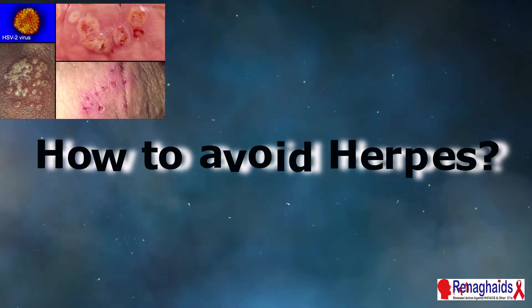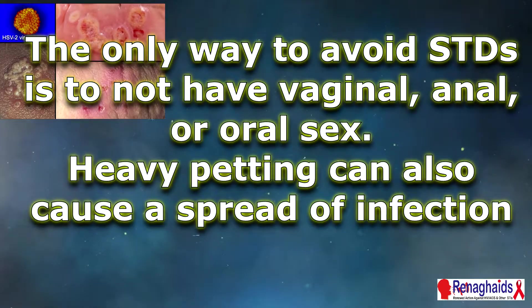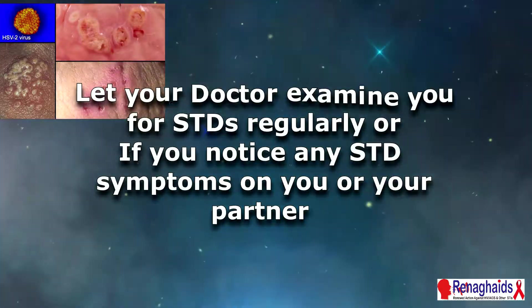How do we avoid herpes? The only way to avoid STDs in general is to not have vaginal, anal, or oral sex. Heavy petting can also cause a spread of infection. If you are sexually active, be in a long-term mutually monogamous relationship with a partner who has been tested and has negative STD test results. Also use latex condoms the right way every single time you have sex.